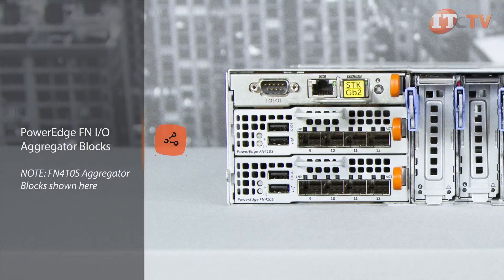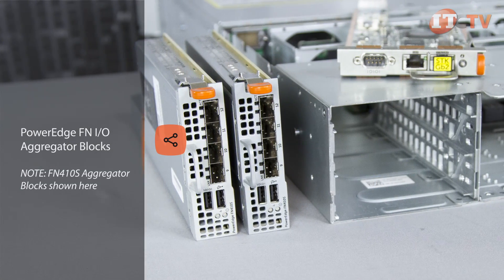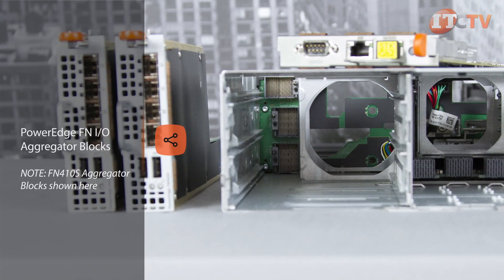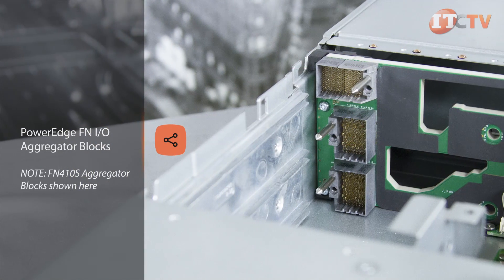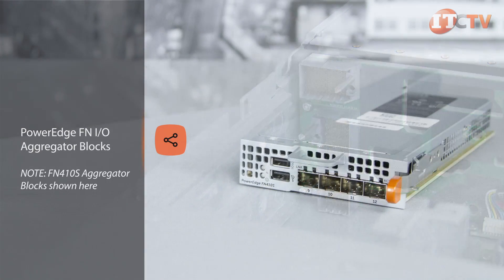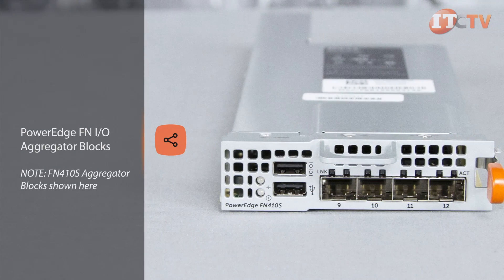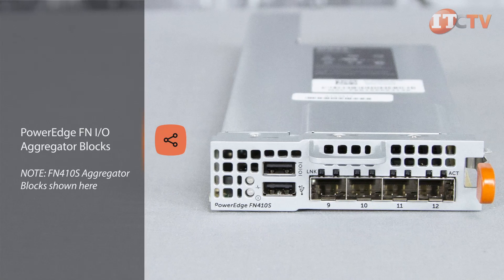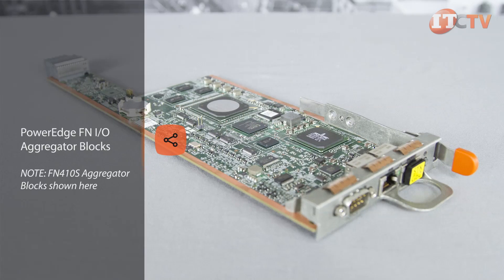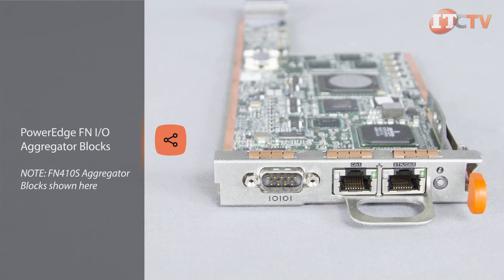There are two PowerEdge FNIO aggregator blocks located on the back of the system. These replace the standard network interface, simplifying cable management and optimizing east-west server-to-server traffic within the FX2 chassis and the LAN-SAN convergence. Three different hot-swappable aggregator blocks are available, but only two aggregators can be installed on the system at one time. Networking can also be implemented with standard I/O pass-through modules, but they don't offer the consolidation and cable management supported by the aggregator blocks. Installing two I/O aggregators allows for dual redundant 10-gigabit paths between nodes.